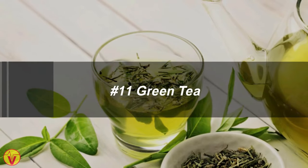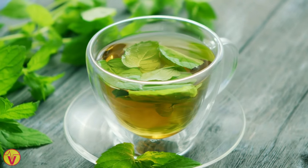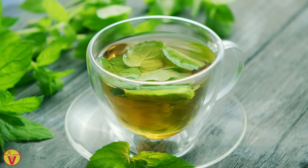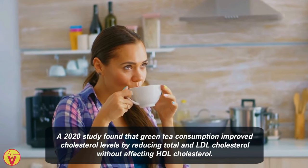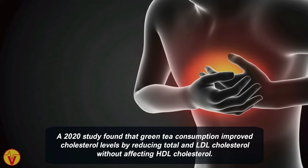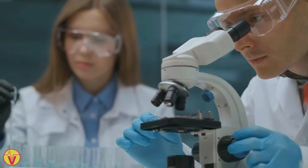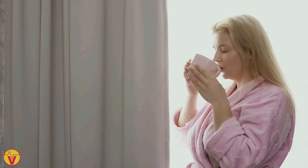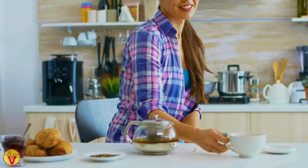11. Green tea. Green tea contains catechins, which are antioxidants known for their health benefits. A 2020 study found that green tea consumption improved cholesterol levels by reducing total and LDL cholesterol without affecting HDL cholesterol. Further research is required to confirm these findings. Adding green tea to your daily diet is a simple way to improve your cholesterol levels.